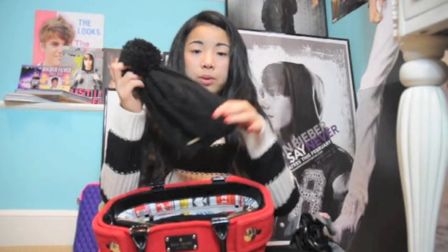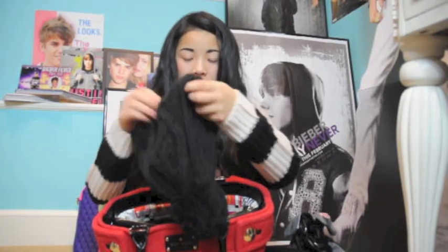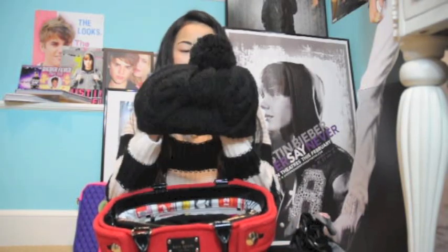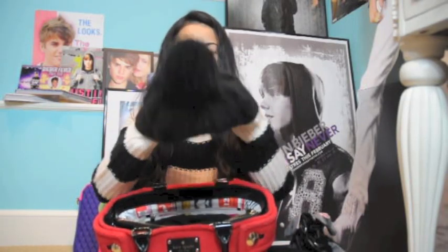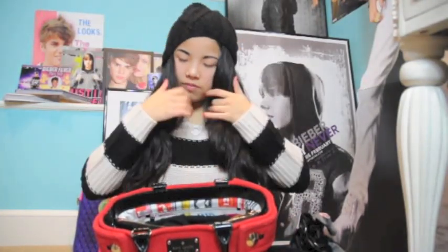Inside I've got my winter hat — I keep it in my bag because I usually go into the city with friends and it's freezing in winter. It's from Michael Kors; I got it at TJ Maxx for about $15. It's very comfortable — I wear it something like this.